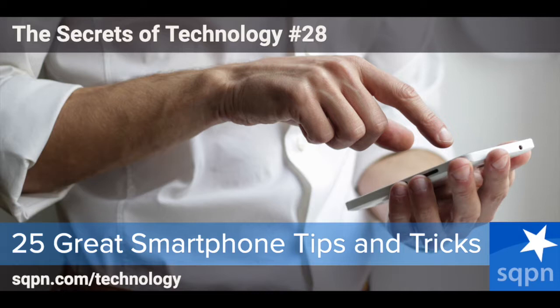Joining me today on the panel are Pat Scott and Father Andrew Kinstetter. Today we've got a couple of fun things we want to talk about — a little light thing to start out with, but very useful. Our first segment, we're going to be talking about our favorite smartphone tips and tricks.